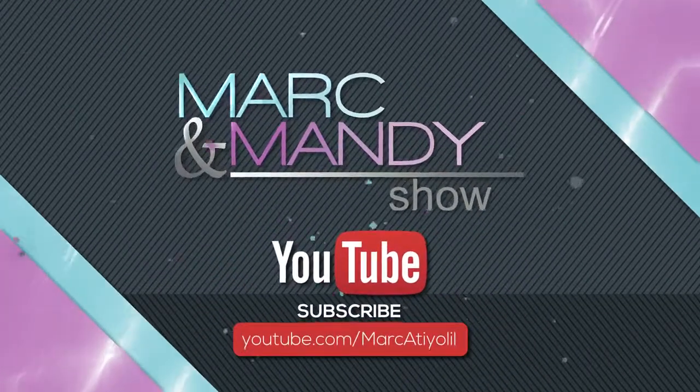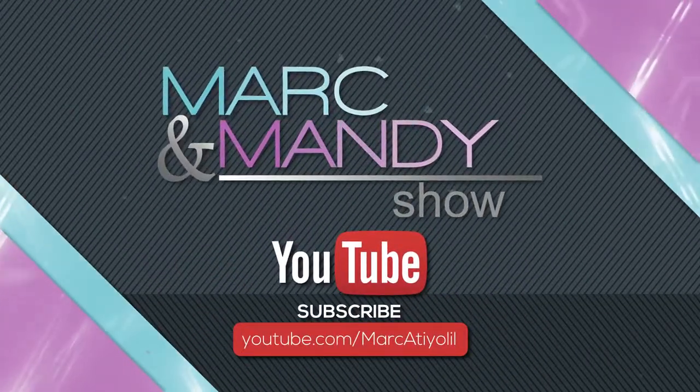Thanks for watching the Mark and Mandy show. Like our video by clicking below and subscribe to our YouTube channel.